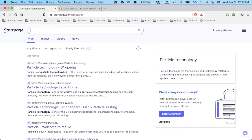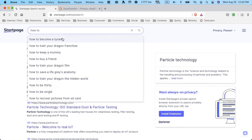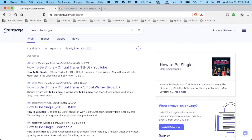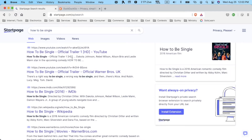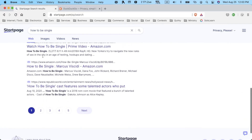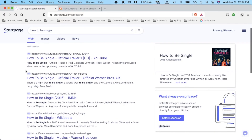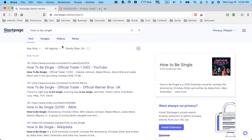Let's actually ask a question. I'm going to search 'how to be single' and see what comes up. It turns out it's an American film, but we do get some information and search results — they're kind of simple, clean, and minimalistic. It probably comes down to personal preference. It doesn't give a ton of information though; some more pictures might be nice, along with website icons and more description.